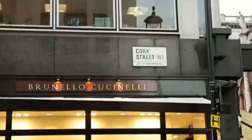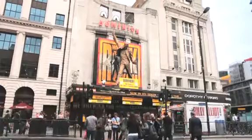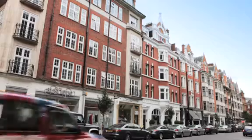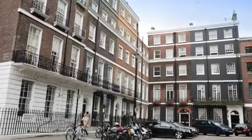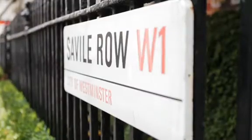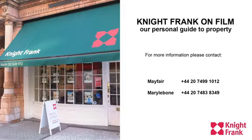For beauty, art, architecture, shopping, entertainment and atmosphere, this part of London simply excels. And beyond everything else, its location at the very centre of the capital is its ultimate luxury and convenience.